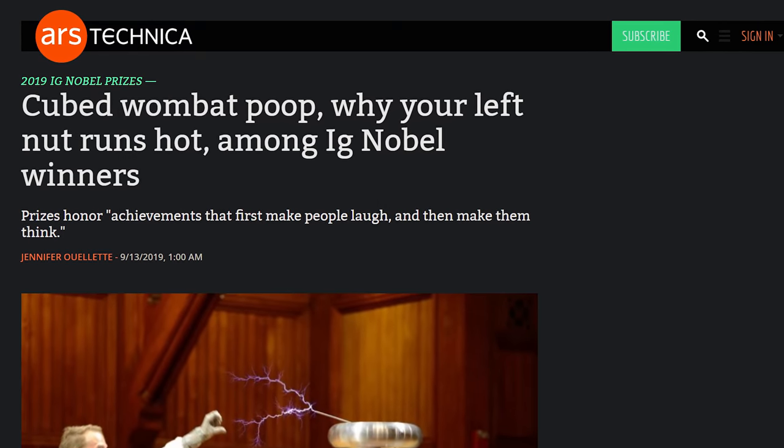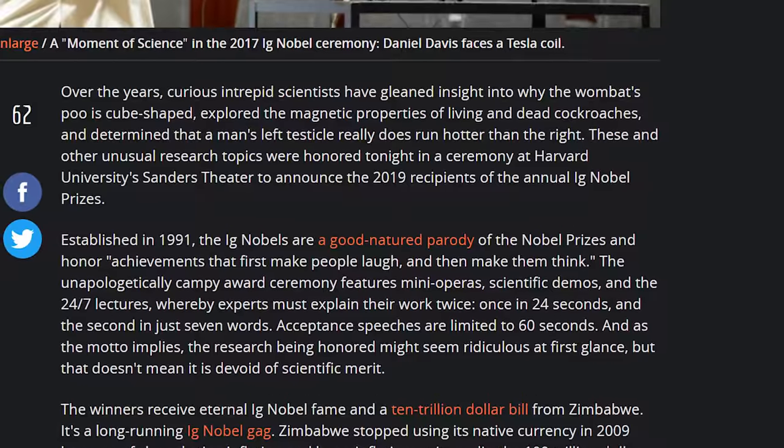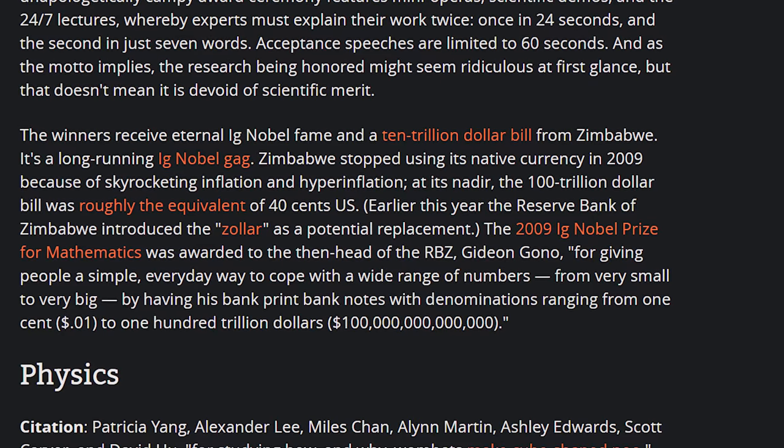Let's talk about things I don't want — like cube-shaped wombat poop, or knowing that in males the left testicle runs hotter than the right. These are scientific discoveries honored at the Ig Nobel Prize. Obviously, Ig Nobel is a play on the Nobel Prize, but these are actual scientific discoveries and research that happened, presented in a lighthearted gesture where winners receive a $10 trillion Zimbabwe bill — which is worth nothing, since they did away with the Zimbabwe dollar. They switched to using the US dollar, but the US objected. Now Zimbabwe is looking for yet another new currency because they can't maintain cash inflow. It's a complicated thing.